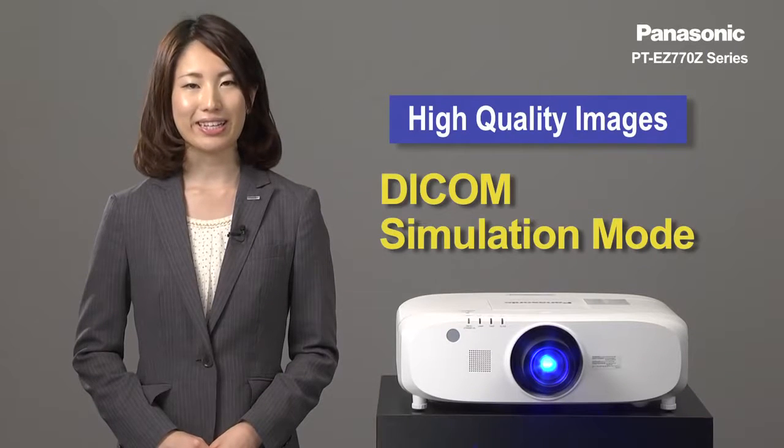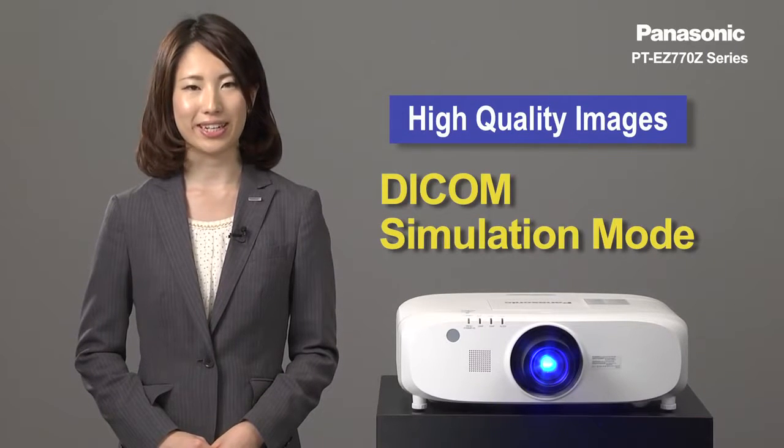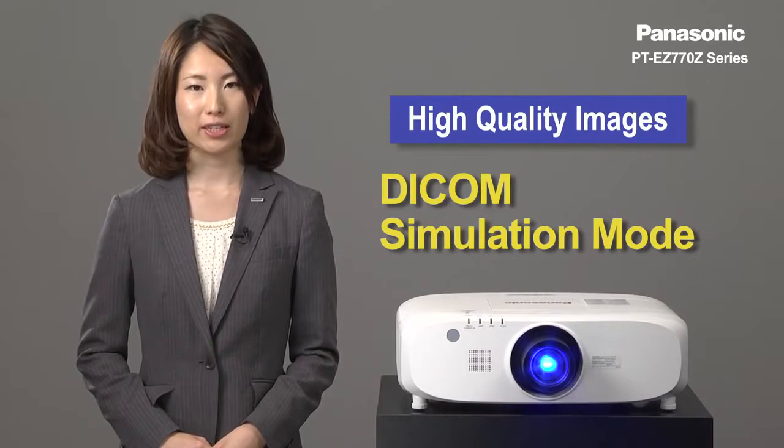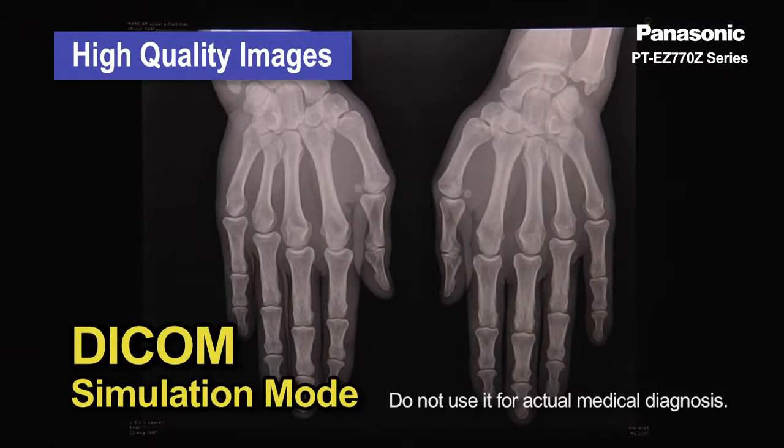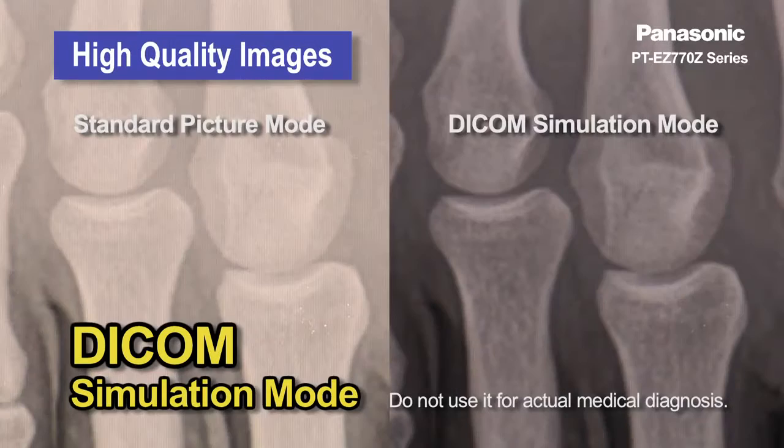The PT-EG-770G series is compatible with DICOM standards for presentations relating to medicine. DICOM simulation mode is used for complex images such as X-rays with exceptionally high levels of detail and contrast.